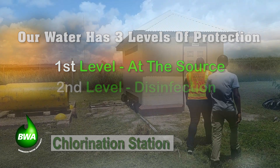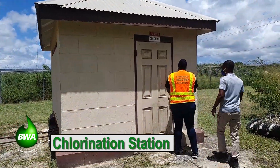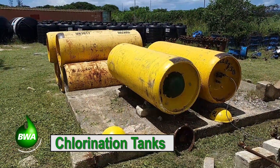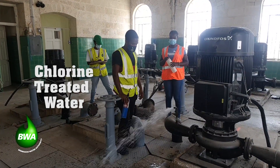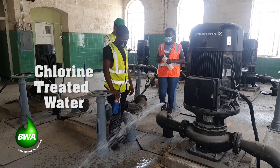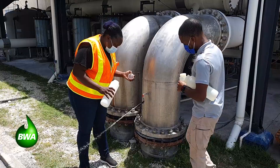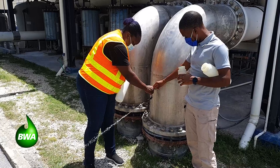The second level of protection is disinfection using chlorine. Chlorine is either injected into the production wells or just before the water enters the distribution system. The chlorine inactivates or destroys any disease-causing microorganisms that may have passed Protection Level 1. Although injected at the well source, the disinfecting power of chlorine remains in the water until the last house on the distribution system from that well source.